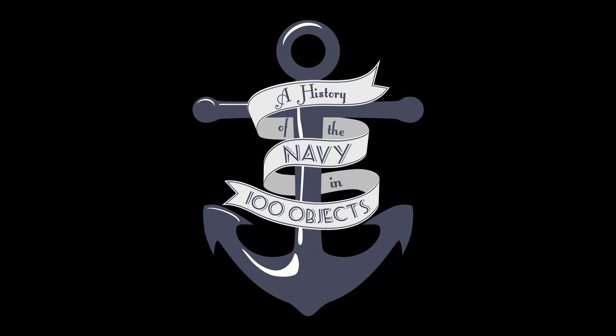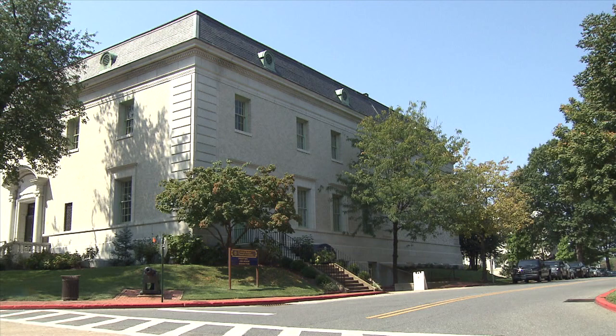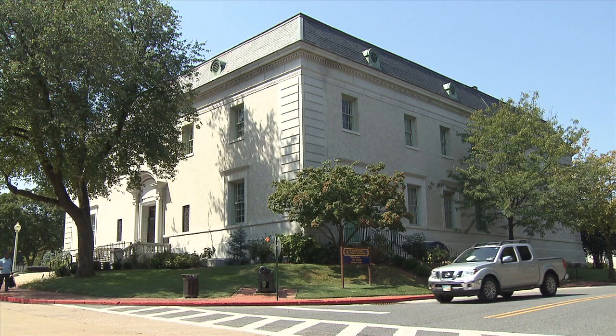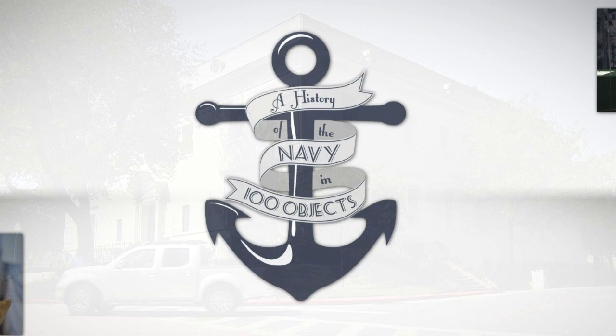The Naval Academy Museum presents a history of the Navy in 100 objects. One of the things that makes museums so much fun is the eclectic nature of their collections. Often you see things in museums that you simply just can't see anywhere else. And that in fact was the impetus behind this project — to help bring a fraction of these objects that otherwise can only be seen at the Naval Academy to a much broader audience.